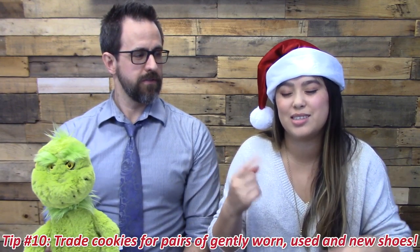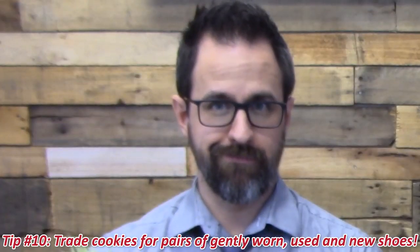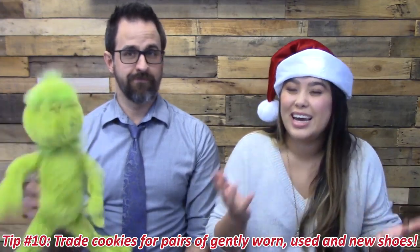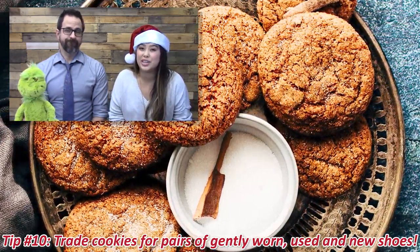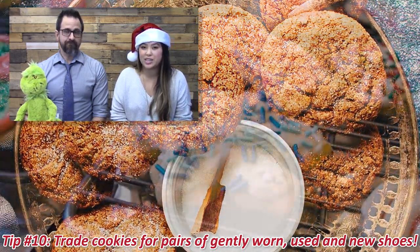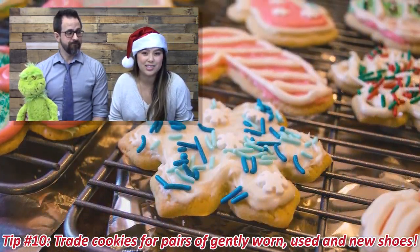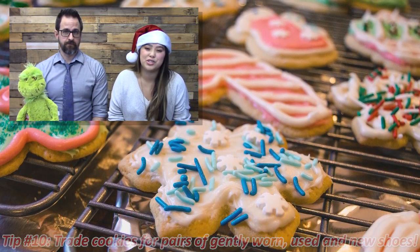Number ten is one of my favorites: give cookies for shoes! If you're baking this holiday season, exchange cookies for shoes. Let your supporters know that if they bring you a bag of shoes, you'll bake them a pan of cookies — or two pans. You could be called two-pan Sam. Just don't stretch yourself too thin.